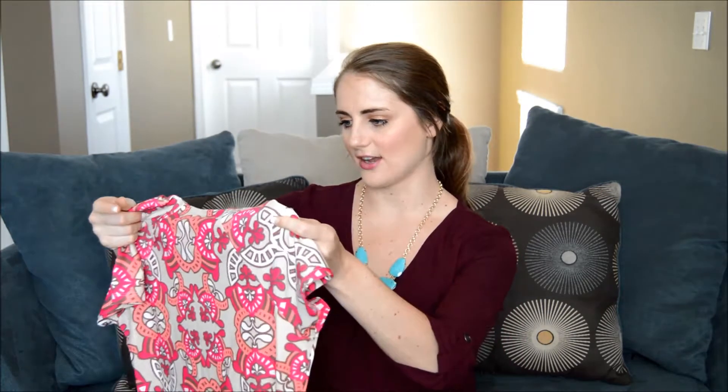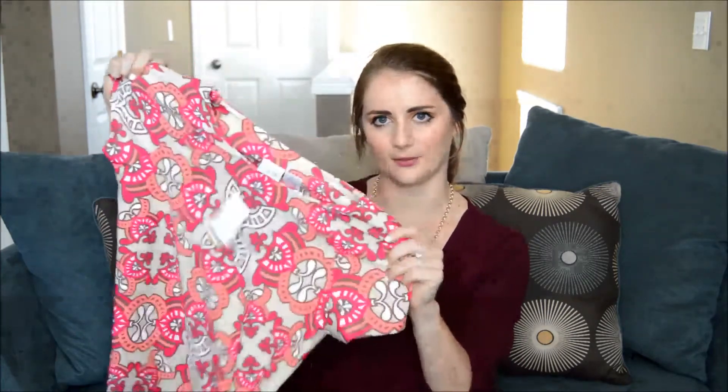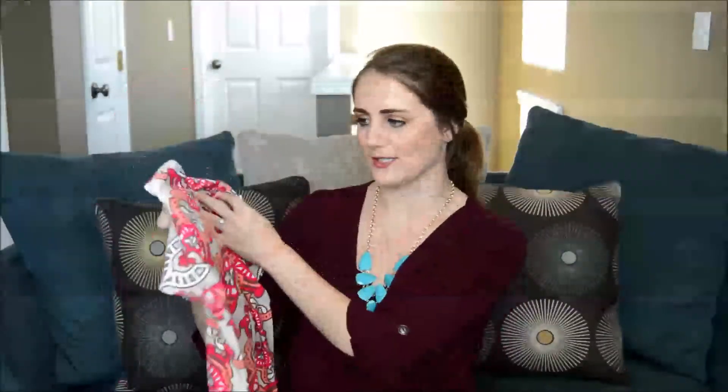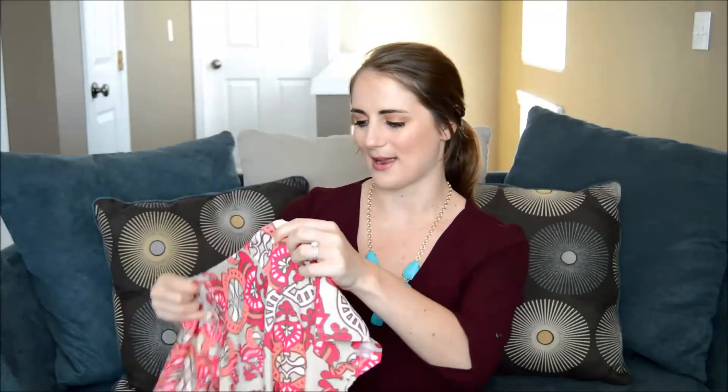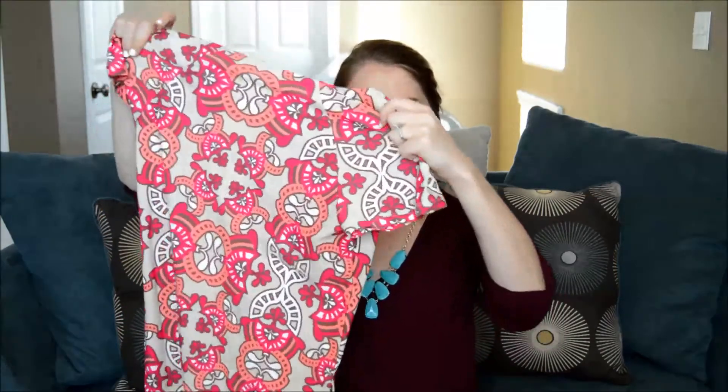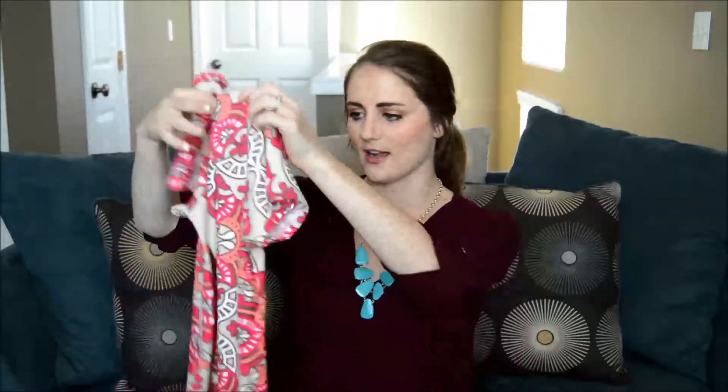My last clothing piece is this shift dress and it's also from the brand All For Color, which is where that second swimsuit was from. I love this dress so much because it has pockets in it, which just makes it so much better. For a shift dress, it's super stretchy material, so I feel like it will be very comfortable.